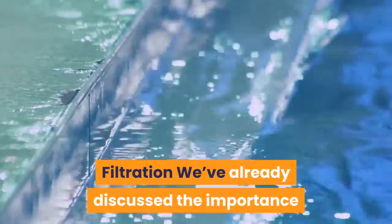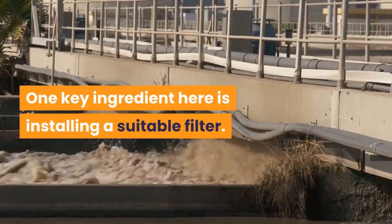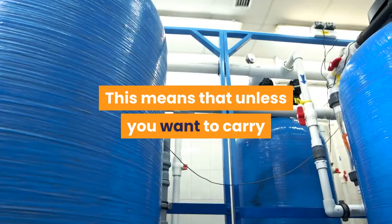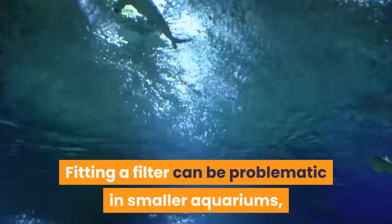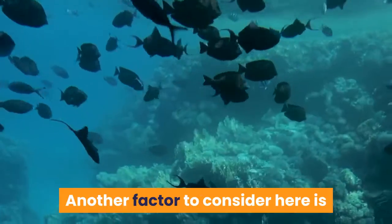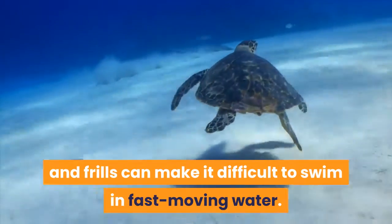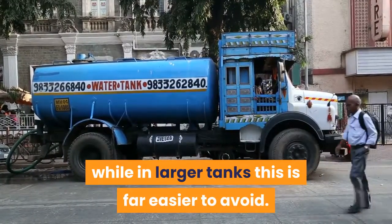We've already discussed the importance of water quality on the health of your fish. One key ingredient here is installing a suitable filter. Over time, a colony of helpful bacteria will begin growing in your filtration medium, and they in turn will improve your water chemistry. This means that unless you want to carry out daily water changes on your betta fish, a reliable filter should be considered essential. Fitting a filter can be problematic in smaller aquariums, but a larger tank size gives you far more options. Another factor to consider is that betta fish naturally come from slow moving waters — their brilliant fins and frills can make it difficult to swim in fast moving water. In a small tank the filter output is far more likely to create uncomfortable currents, while in larger tanks this is far easier to avoid.